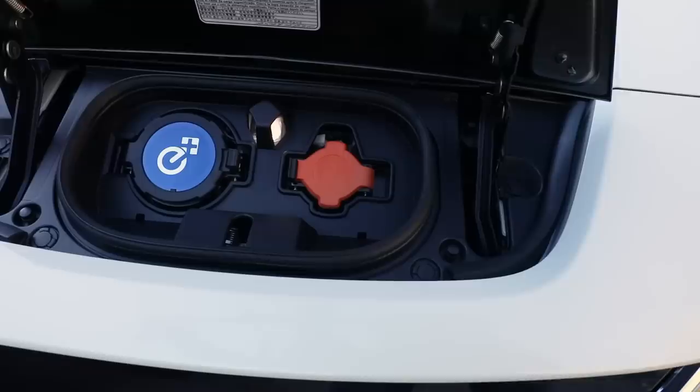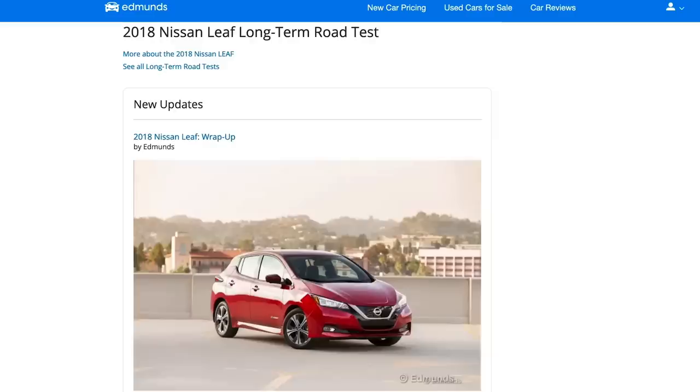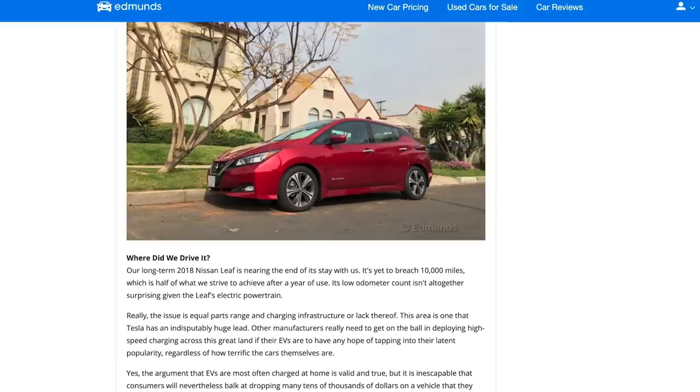And if you do need more range, the Leaf Plus variant amps up the range to a competitive 226 miles. We've had both generations of Leaf in our garage, and the second generation really was a big improvement. Even though it was slower, I liked commuting in the Leaf a bit more than the Bolt just for the seats — although for someone my size, it felt a bit like driving a toy car. Will is actually a lot taller than me, and I am standing on a box right now.